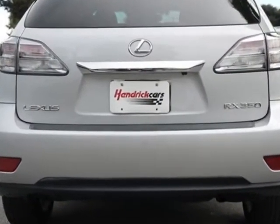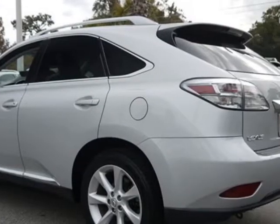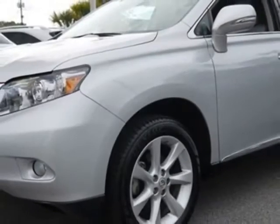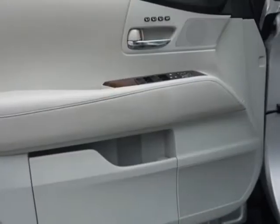This vehicle gets an estimated 18 miles per gallon in the city and an estimated 25 on the highway. This RX 350 boasts a 3.5-liter engine and has a 6-speed automatic transmission.